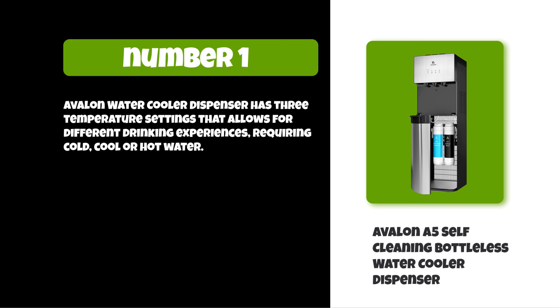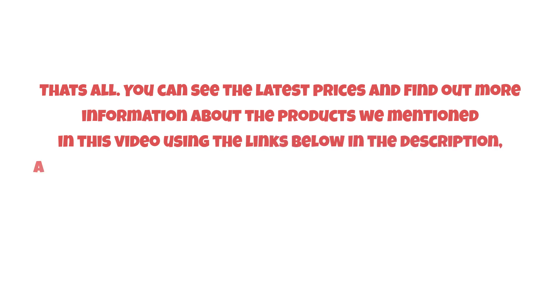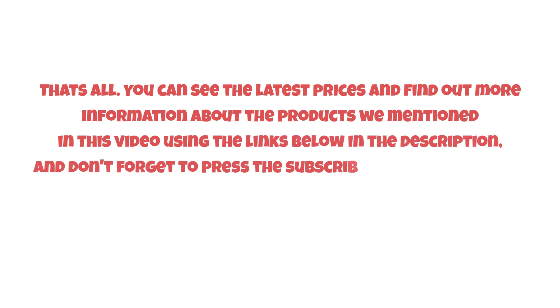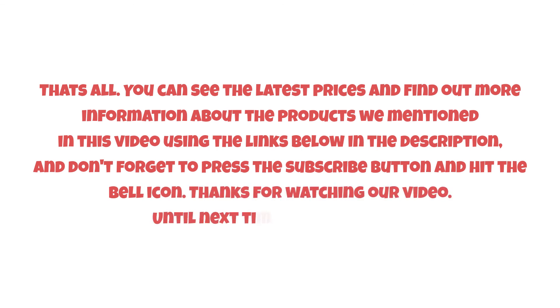The Avalon Water Cooler Dispenser has three temperature settings that allow for different drinking experiences, whether requiring cold, cool, or hot water. You can see the latest prices and find more information about these products using the links below in the description. Don't forget to press the subscribe button and hit the bell icon — thanks for watching, until next time, have a nice day!